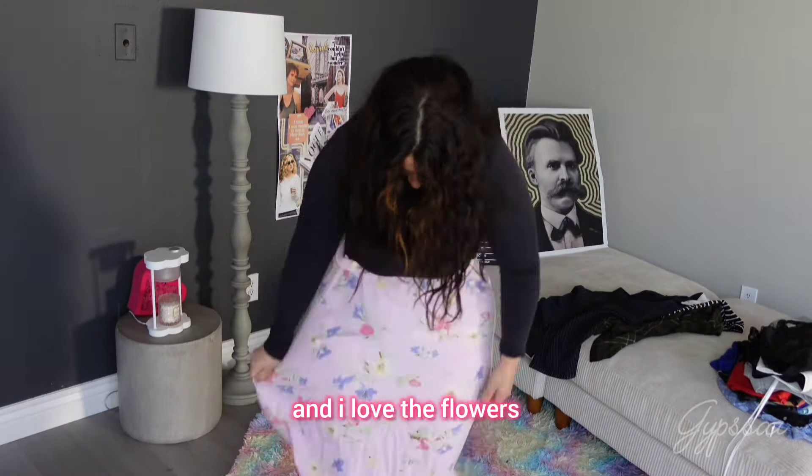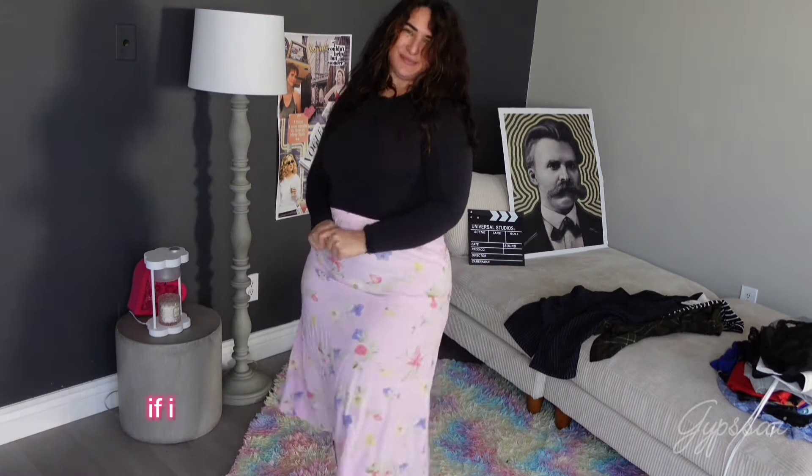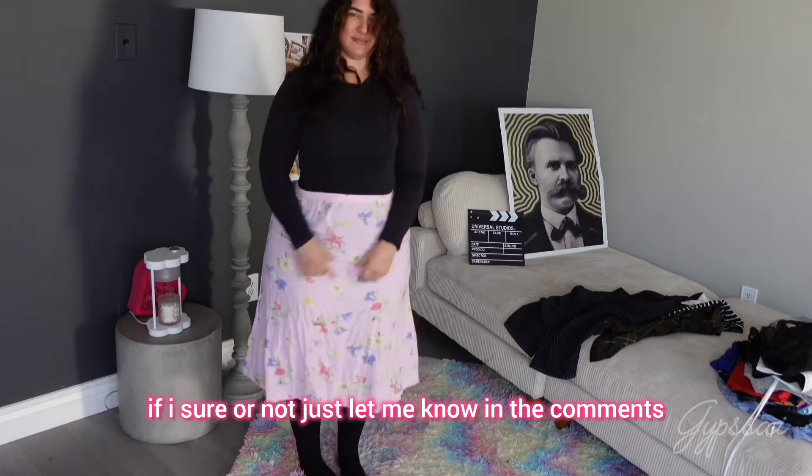The next one is this vintage skirt — it's super cute and I love the flowers and I love the color. Oh my gosh, I want to keep this one too! But I'm not sure, so just let me know in the comments.